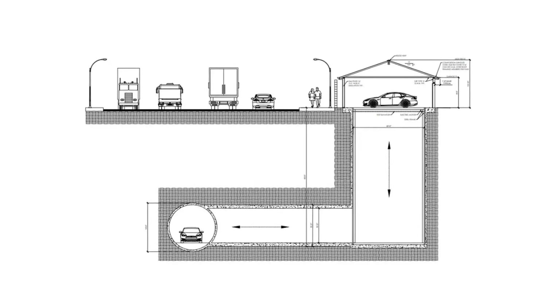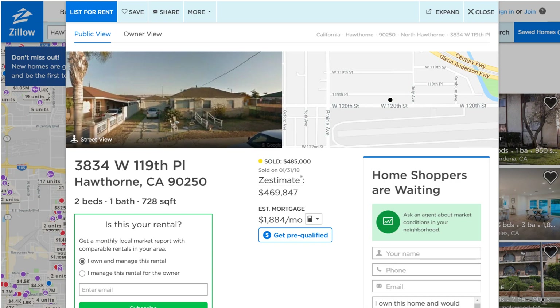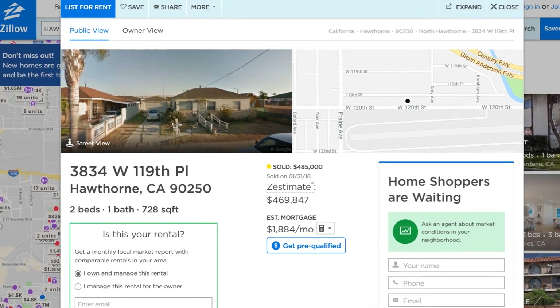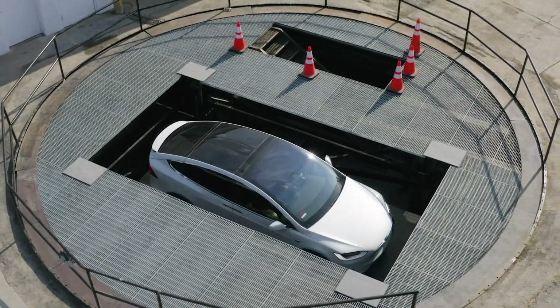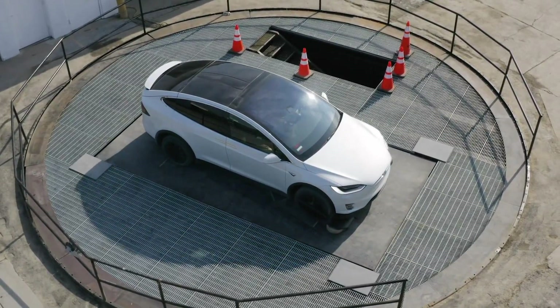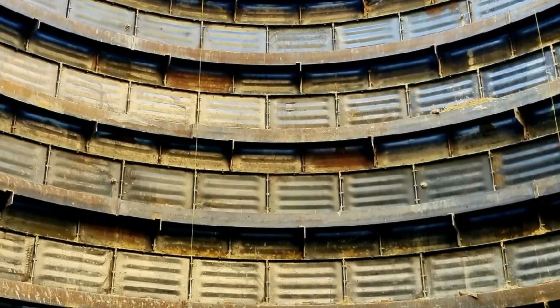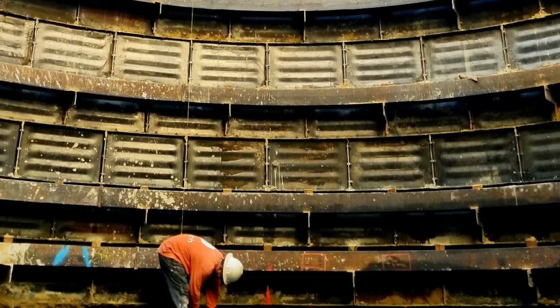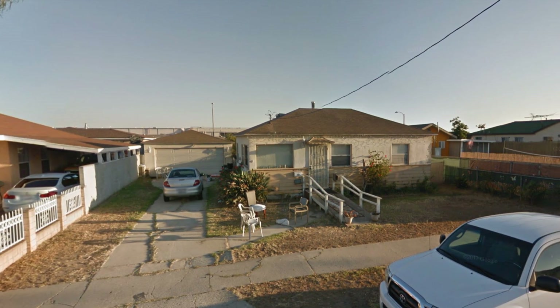How would you like to access a tunnel from your garage at home or parking garage at work? That may not be happening right away, but the Boring Company has bought a house near the Hawthorne tunnel and plans to tunnel directly underneath it to install a loop lift directly under the garage. This is a proof of concept to show they can install a lift into a very tight spot without disturbing those close by — and they even intend to have a family renting the house during construction.